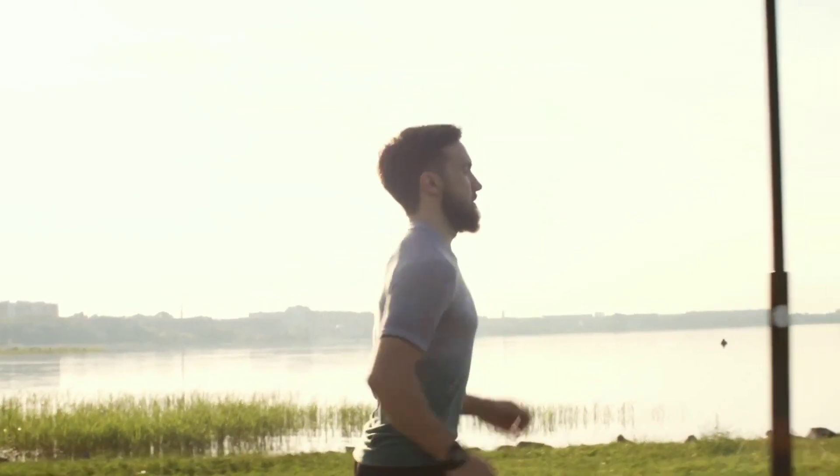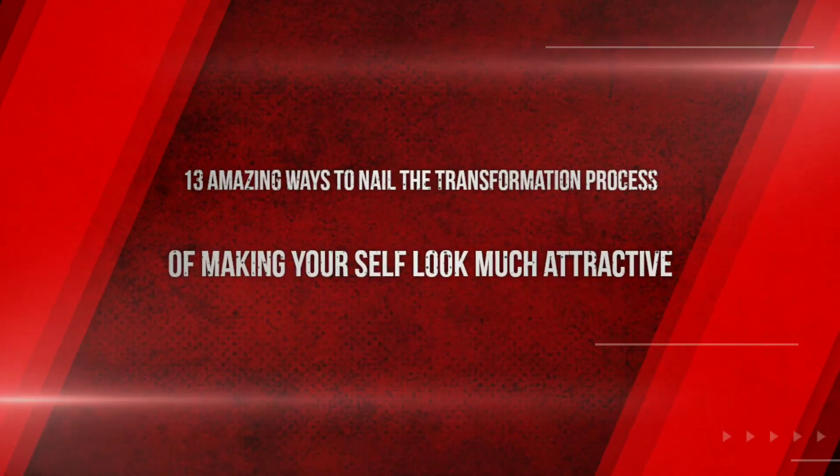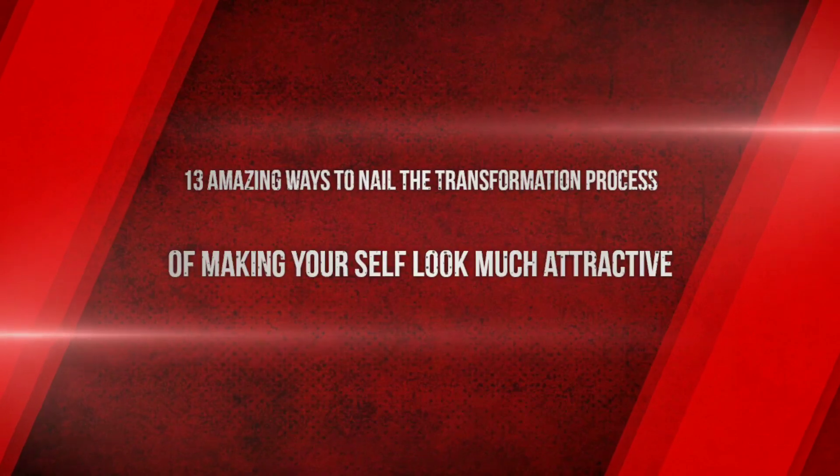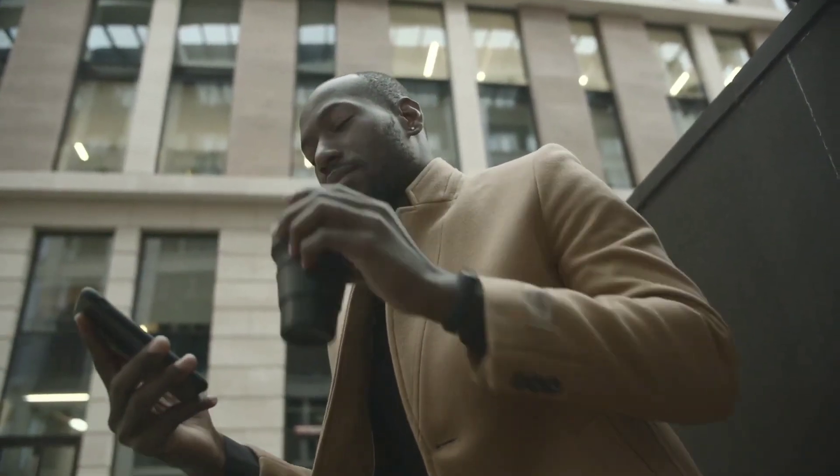Luckily, there are some little tricks you can use to instantly give your confidence a boost and make yourself appear more attractive to others. Whether it's highlighting one side of your face or switching up the way you walk, looking good has never been so easy. Hello and welcome to the Healthy Dad YouTube channel. In this video, we will tell you 13 amazing ways to nail the transformation process of making yourself look much more attractive, whether you are a male or a female. So let's get started.